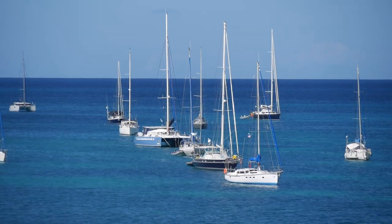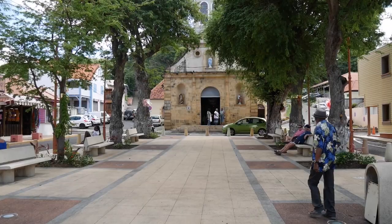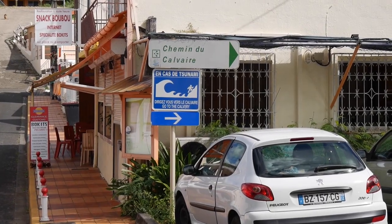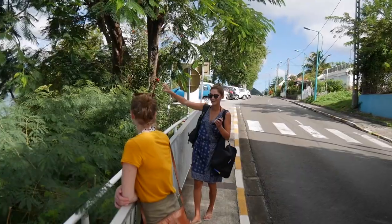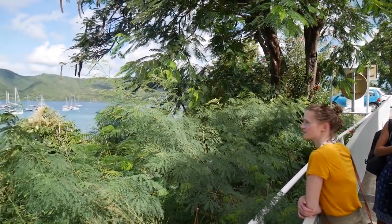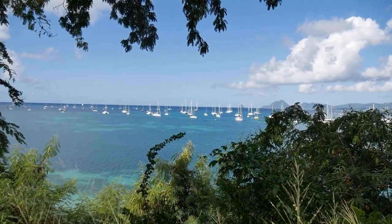We're in Saint Anne, Martinique. Ron is anchored up there. It's a small, cozy town with a church. You find Saint Anne just outside Le Marien, and in contrast to the busy town, Saint Anne is a calm and pretty little village.